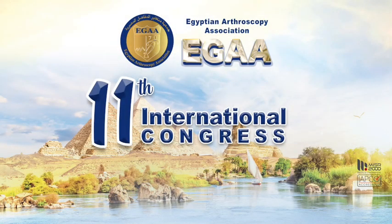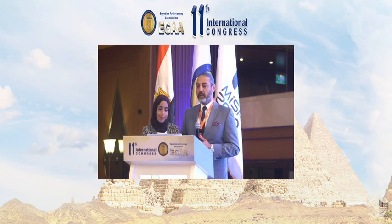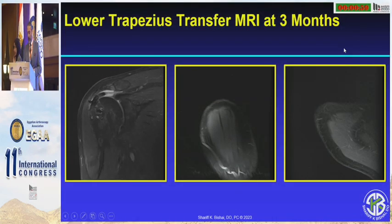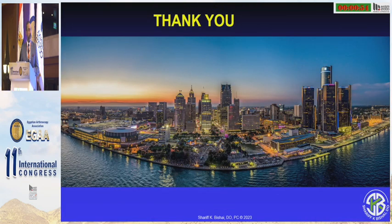In finishing, if you have the opportunity to fix it, fix it. If you can't fix it, try thinking of the best option for biology for these patients in order to give them their best opportunity. In those that are truly irreparable, in the younger patient without arthritis, a lower trapezius transfer is probably our best option. If they're older, then one of the better options would be a replacement. Thank you.